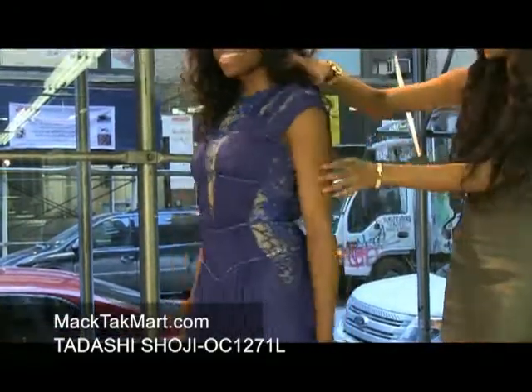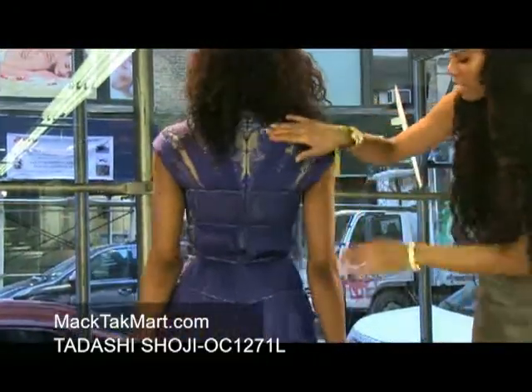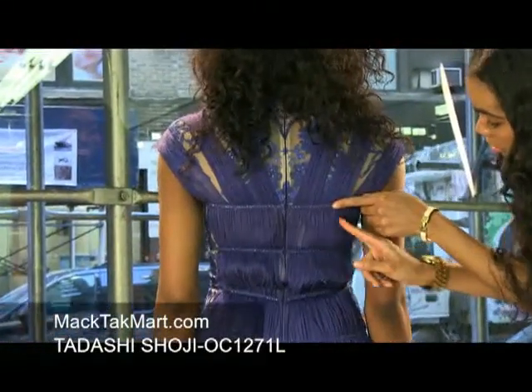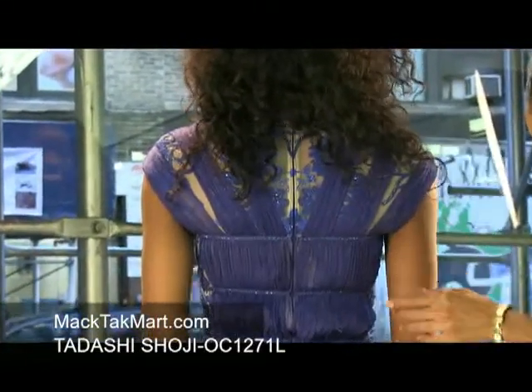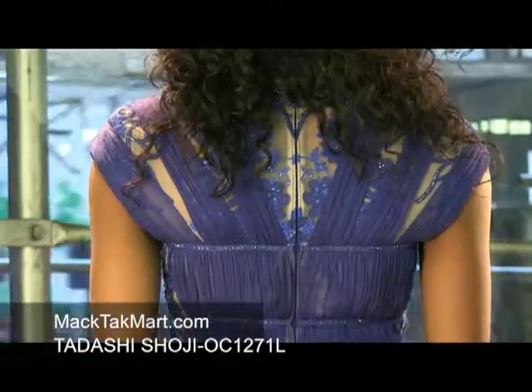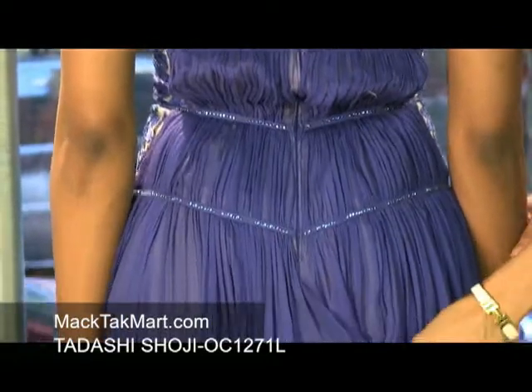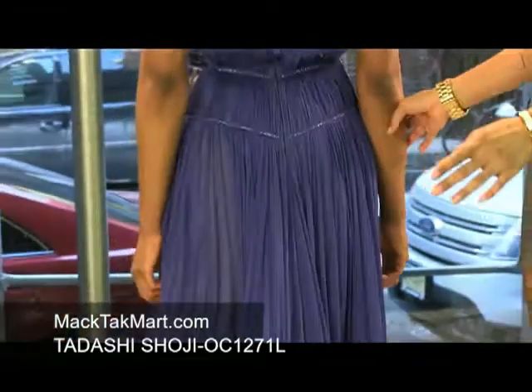As we turn around, we will see that this dress has an invisible zipper, and we can see the different diamonds and crystalline stripes and patterns here. The dress has a gorgeous chiffon train as well, so when you walk it's very flowy, very light and very airy.